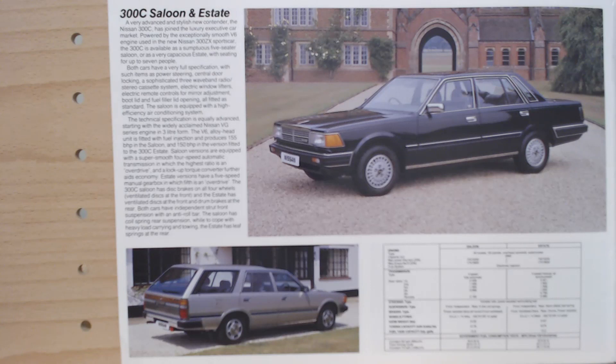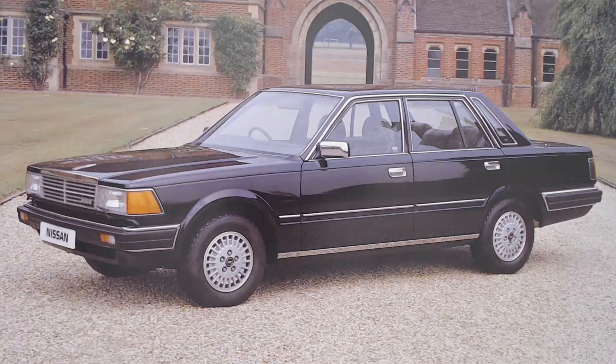Now we're up to the Nissan 300C, so let's have a look at that. I would consider this to be the flagship of the Nissan range at the time, even though there is still one more model to come. As it says, available as a saloon or a very rare estate, these were produced between 1984 and 1987 and was the export version of the Nissan Cedric Y30 - a very rare car today for sure.